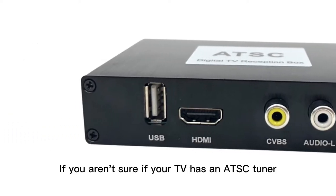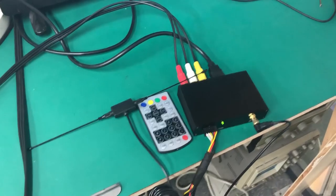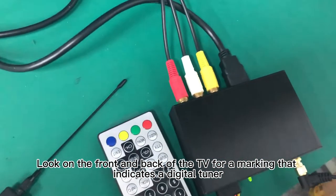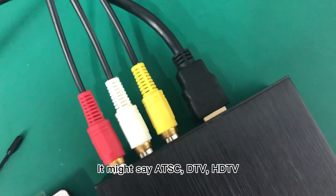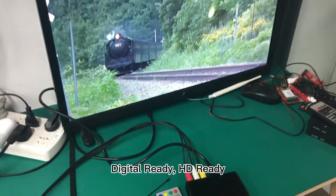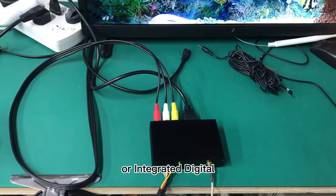If you aren't sure if your TV has an ATSC tuner, there are a few ways you can find out. Look on the front and back of the TV for a marking that indicates a digital tuner. It might say ATSC, DTV, HDTV, Digital Ready, HD Ready, Digital Tuner, Digital Receiver, Digital Tuner Built-in, or Integrated Digital.